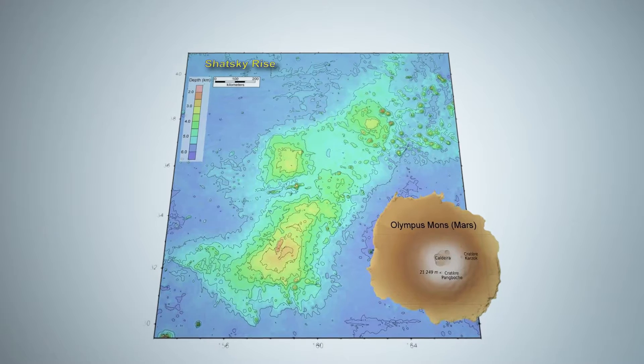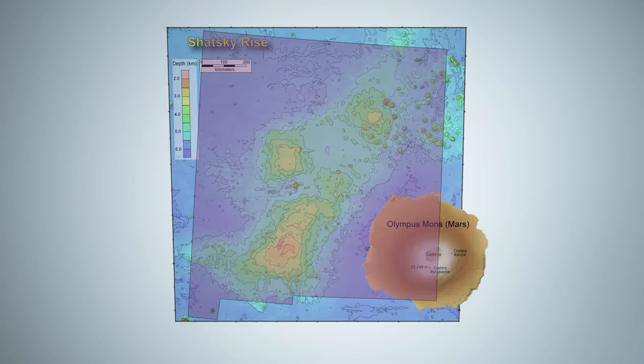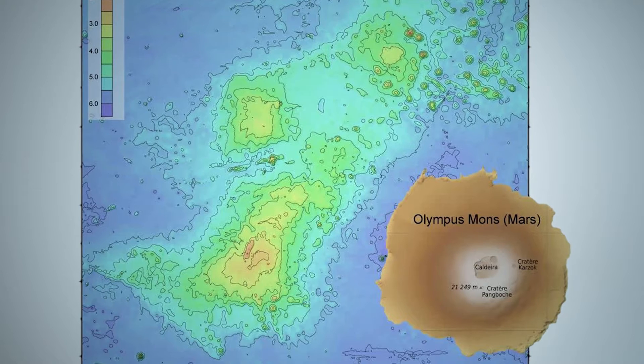Well, to give you an idea, it's about the size of the state of New Mexico, or if you're not from the U.S., about the size of the British Isles. It's as big as the biggest volcano we know of in the solar system, which is Olympus Mons on Mars.